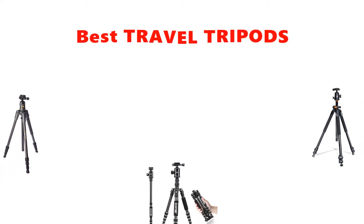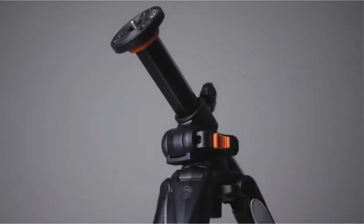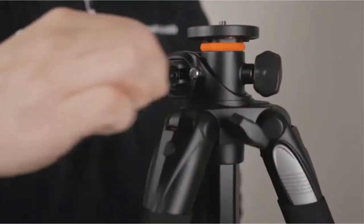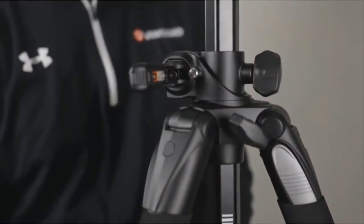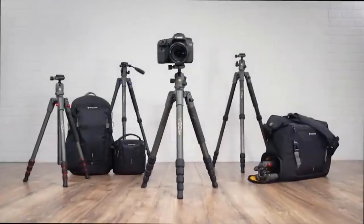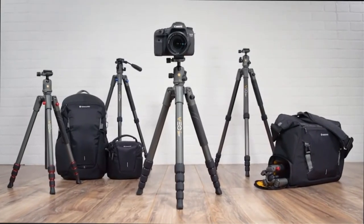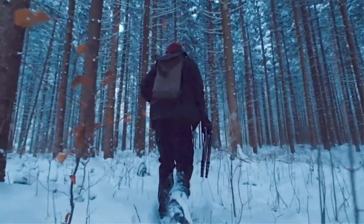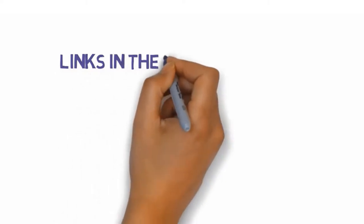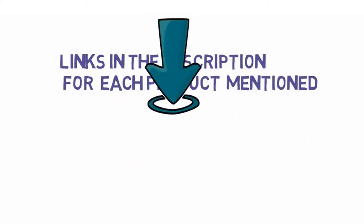Hey guys, in this video we are going to be checking out the best travel tripods you can buy right now. We made this list based on our personal opinion and hours of research, and we have listed them based on type of features and price. We have included options for every type of user. If you want more information and updated pricing on the products mentioned, be sure to check the links in the description below. Let's get started.